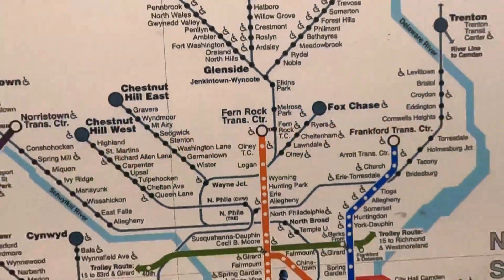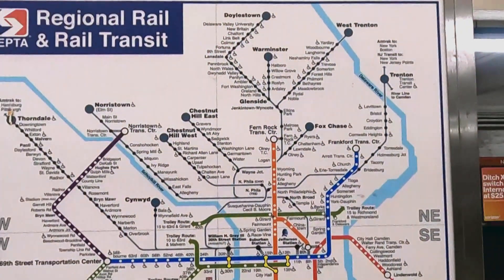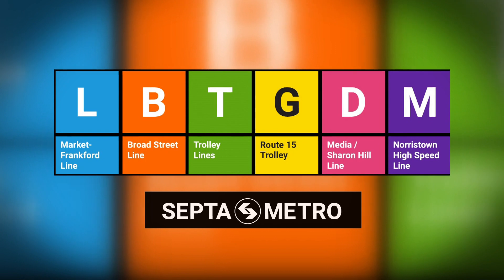New letters, numbers, and colors are coming to SEPTA. The project is called the SEPTA Metro Wayfinding System. What you're going to start seeing is SEPTA, the transit agency, broken down into three categories.